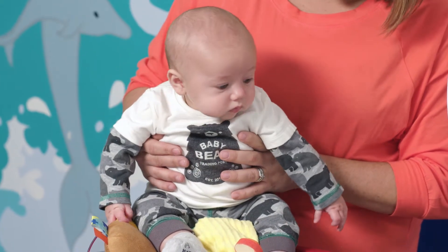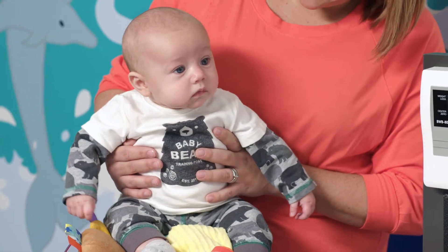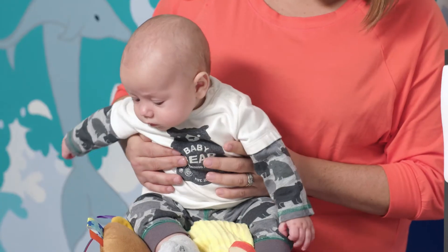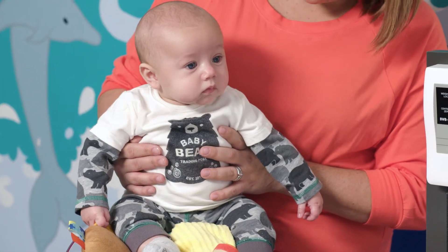His weight is actually increasing. He was on the 10th percentile, and now he's on the 25th percentile, so he's eating very well. And his head circumference is also on the 50th. So his head circumference and his body match up, and that's excellent.